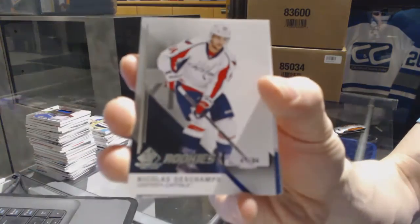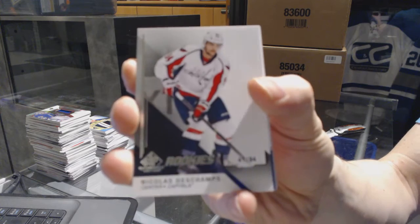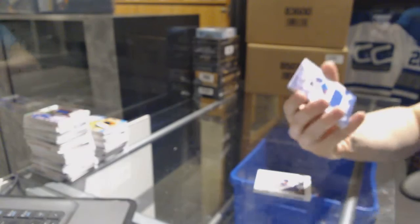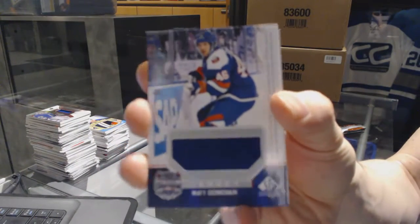We've got a rookie card number 41 of 94 for the Washington Capitals — Nicholas Deschamps, 41 of 94 for the Capitals. We've also got a Stadium Series jersey for the New York Islanders — Matt Donovan.